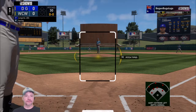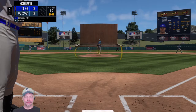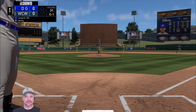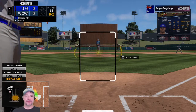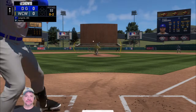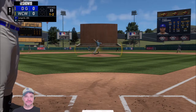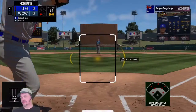Standing in: Evan Longoria. First delivery on the way. In there at the knees — strike one. He fouls this one off. Classic change of speeds right there, threw the hitter's timing off, got a late foul ball. Interested to see where he goes now. On 0-2, he misses with a fastball. And he lays off the curveball — strike three called. That's going to be out number one.